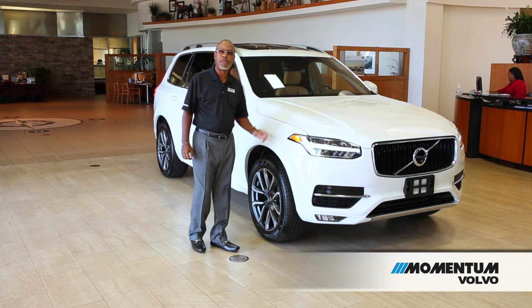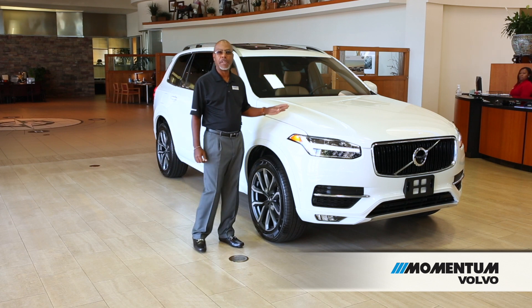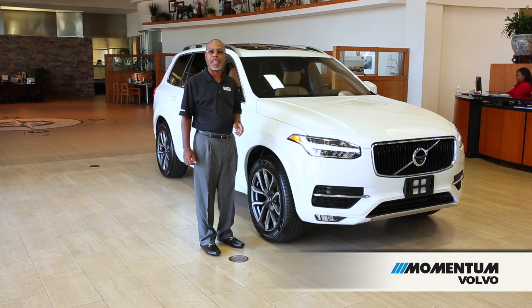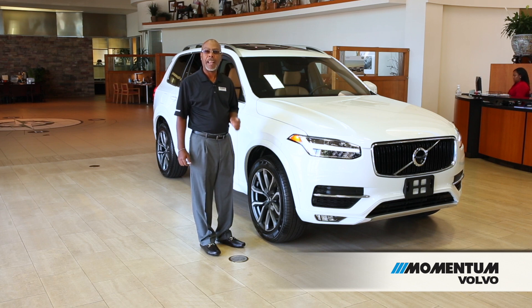My name is Lawrence Brown and welcome to Momentum Volvo. I wanted to introduce you all today to the 2018 Volvo XC90. The XC90 is the most award-winning SUV in history, because of all of the unique features, the size, and the value that this vehicle brings to the marketplace.